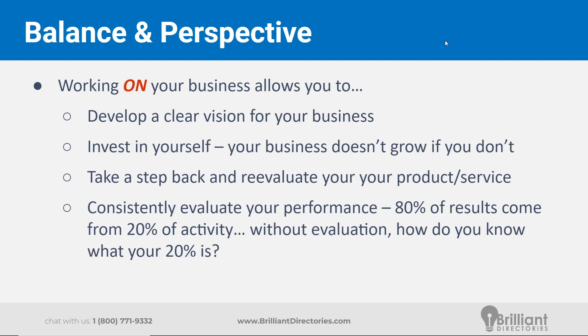Working on the business allows us to develop a clear vision for where we actually want it to go. If we're just going through the motions day in and day out, external factors might come along and affect our trajectory and we might not even notice. It also allows you to invest in yourself — to learn what's working, what's not working, to learn about efficiencies that can be put in place and new strategies you could be implementing. Because if we ourselves are not growing as individuals, then the business itself also isn't going to grow. Working on the business also allows you to take a step back, take a breath, and re-evaluate the product or any additional services we may be providing to our members.